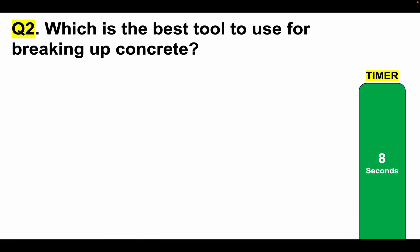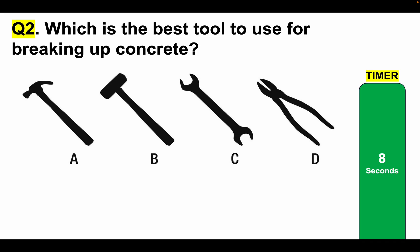Mechanical comprehension test question number 2: Which is the best tool to use for breaking up concrete? Is it answer A, B, C or D? The best way to prepare for your test is to practice under timed conditions, because you will have to do that during the real mechanical comprehension test. Please tell me your answer to question 2 in the comments section below the video. Here is your eight-second timer.